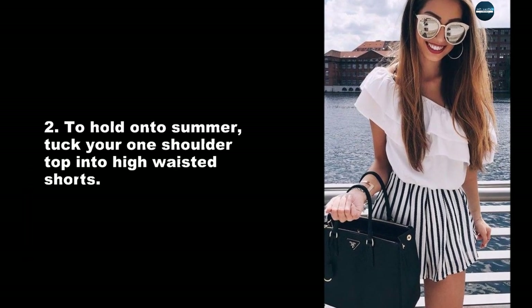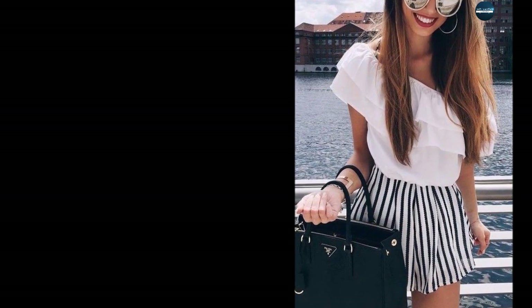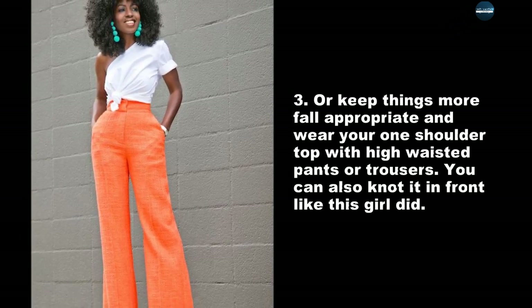To hold on to summer, tuck your one-shoulder top into high-waisted shorts. Or keep things more fall appropriate and wear your one-shoulder top with high-waisted pants or trousers.